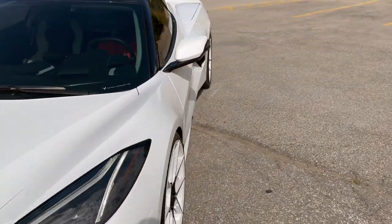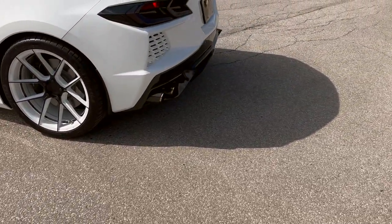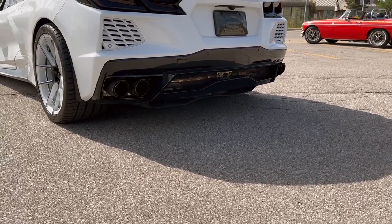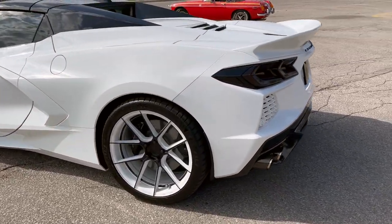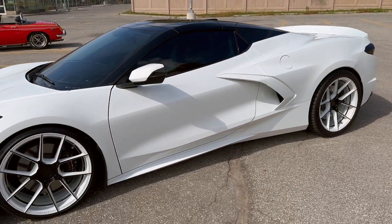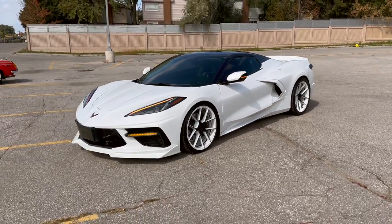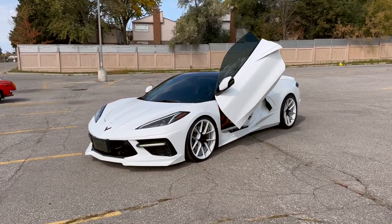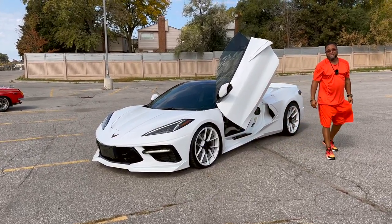Madison, rev the engine for me, sir. Honk the horn. Come on out. Turn it off. Oh my God, man. That is beautiful.